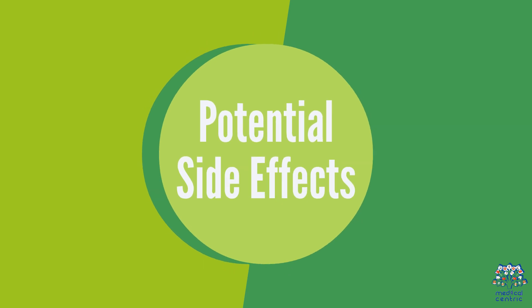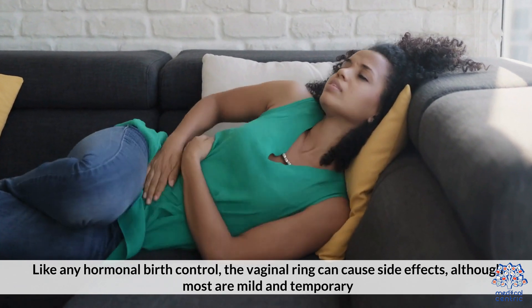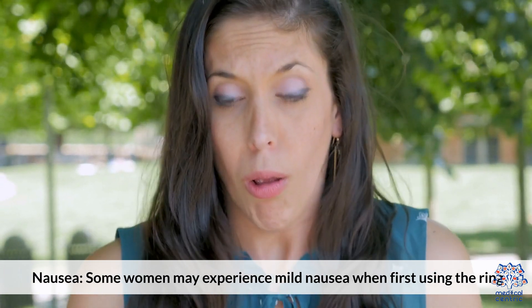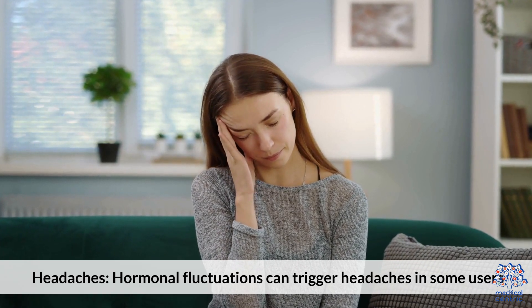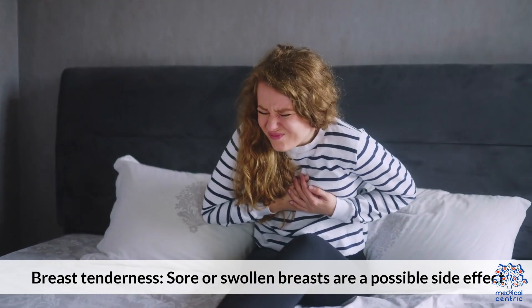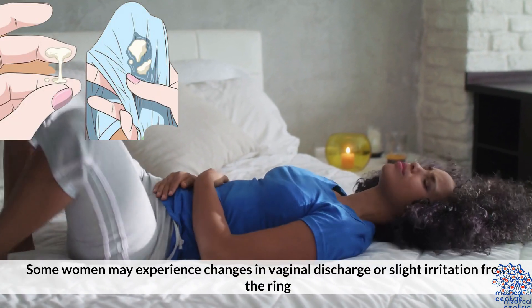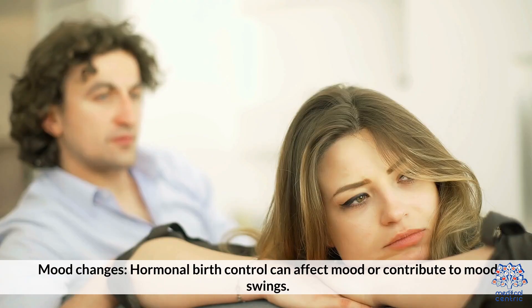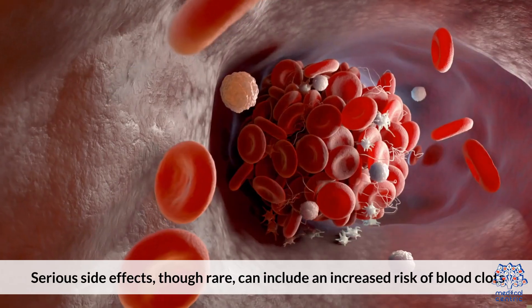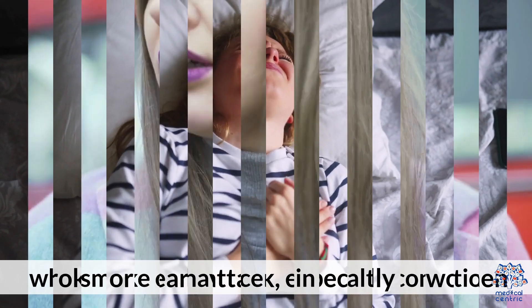3. Potential Side Effects. Like any hormonal birth control, the vaginal ring can cause side effects, although most are mild and temporary. Nausea: some women may experience mild nausea when first using the ring. Headaches: hormonal fluctuations can trigger headaches in some users. Breast tenderness: sore or swollen breasts are a possible side effect. Vaginal irritation or discharge: some women may experience changes in vaginal discharge or slight irritation from the ring. Mood changes: hormonal birth control can affect mood or contribute to mood swings. Serious side effects, though rare, can include an increased risk of blood clots, stroke, or heart attack, especially in women who smoke or have certain health conditions.